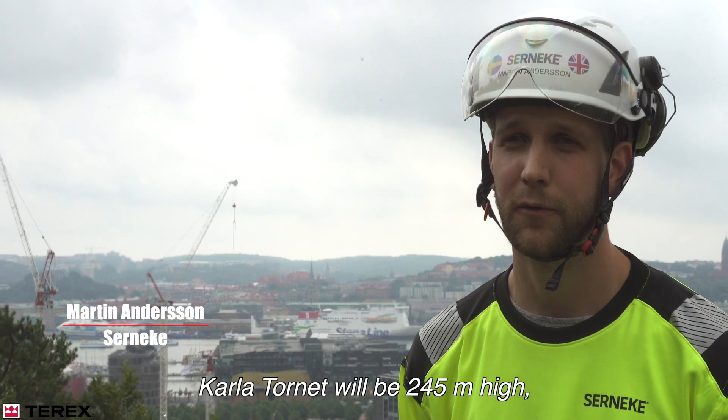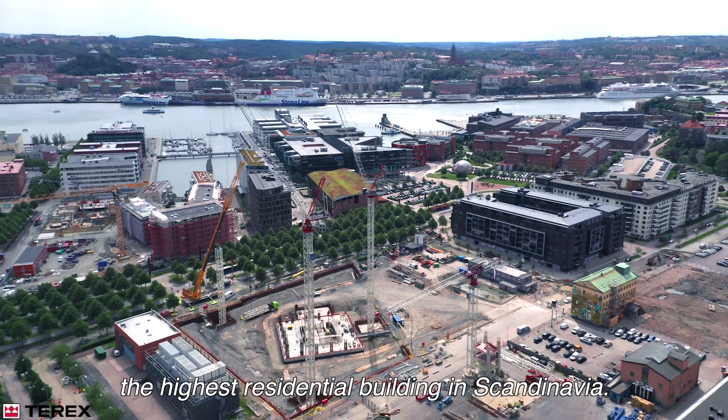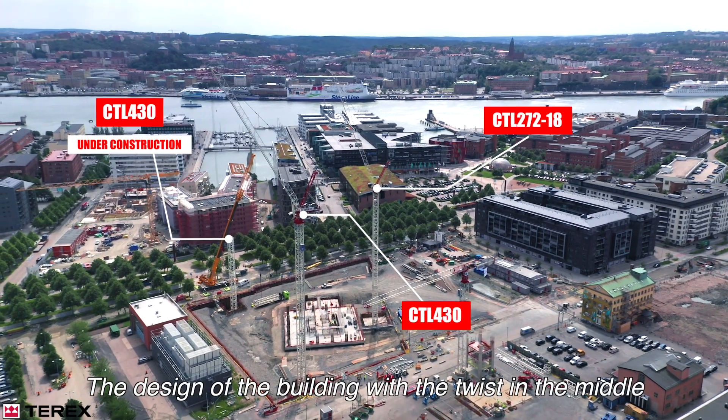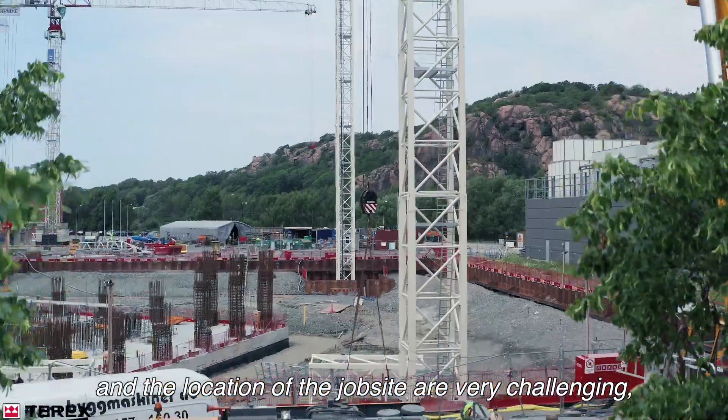Kallatornet will be 245 meters high, 73 floors, and will become the highest residential building in Scandinavia. The design of the building with the twists in the middle and the location of the jobsite are very challenging.